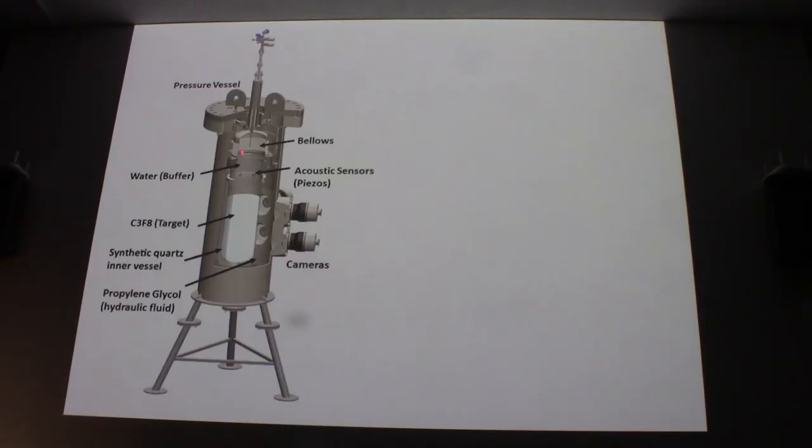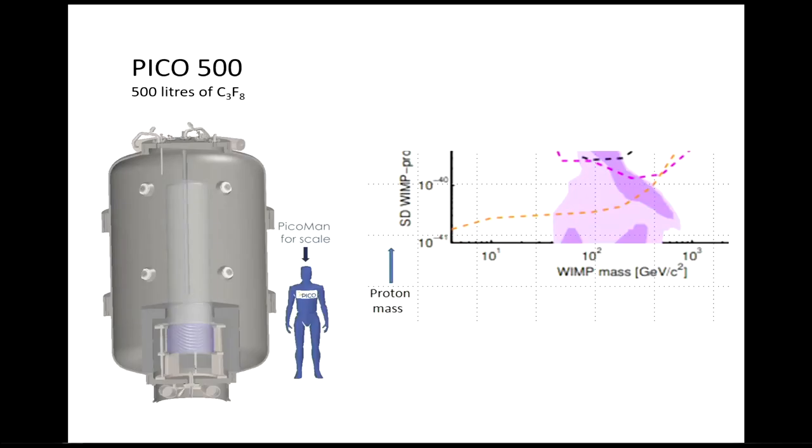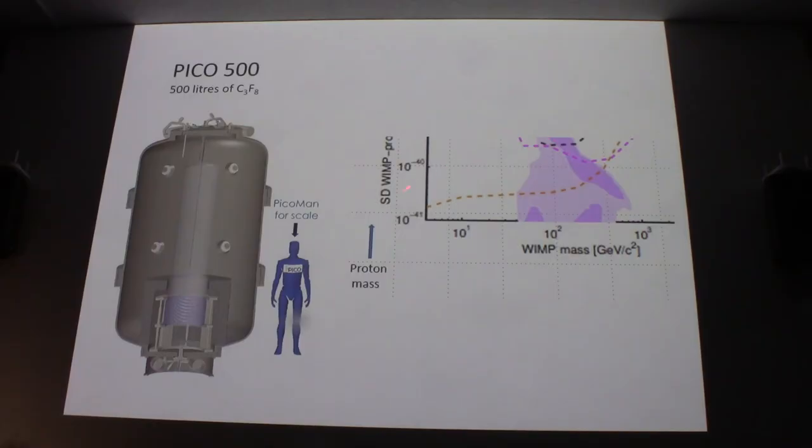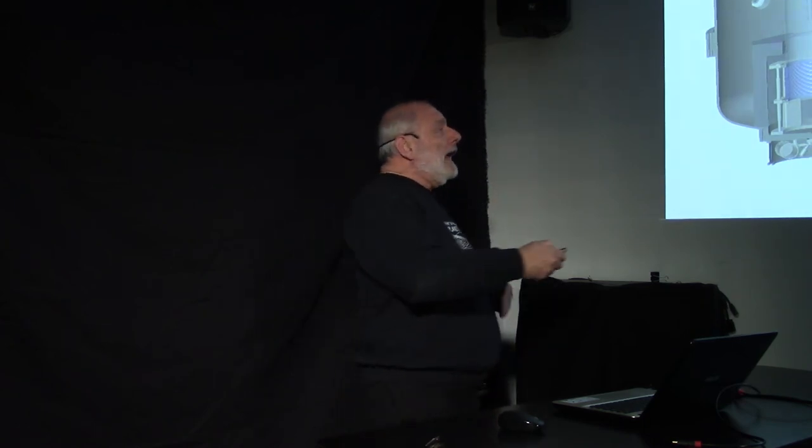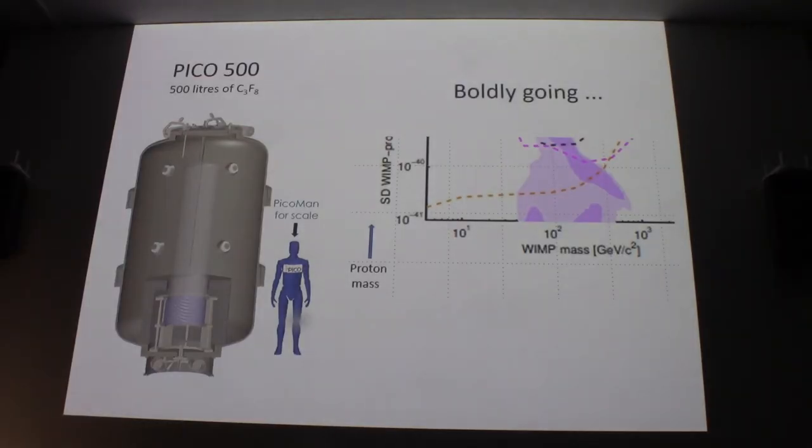Various changes are planned for PICO 500. They no longer need the water buffer, having found a workaround from an experiment in Germany. There will be more acoustic sensors and more cameras. The goal is to push the sensitivity limit further — exploring an unknown region looking for particles that could explain how our universe fits together, searching for more weakly interacting particles than ever before. For certain types of particles, this is already the most sensitive experiment in the world, and it was an honor to see scientists boldly going.